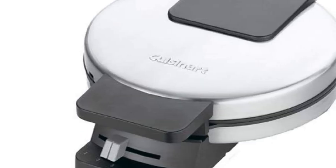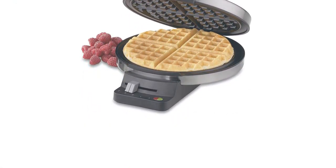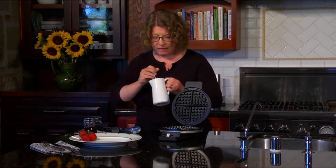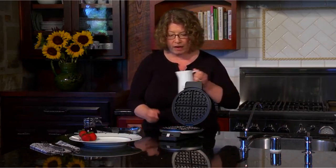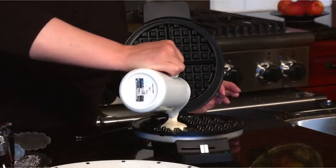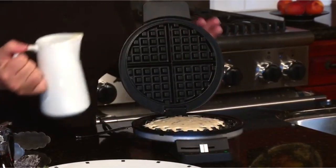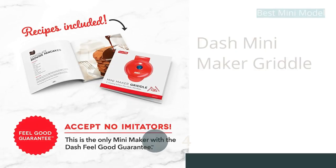Unfortunately, the Cuisinart Round Classic's low cost does come with some drawbacks. The construction feels notably lower quality — the unit itself feels poorly balanced, raising concerns about tipping over, and the control dials don't seem to be 100% accurate. It also lacks any indicator, so it takes some trial and error to figure out heat-up and cook times. If you plan to make waffles every weekend, it's worth paying extra, but for special occasions just a few times a year, the Cuisinart Round Classic is an inexpensive and effective option.